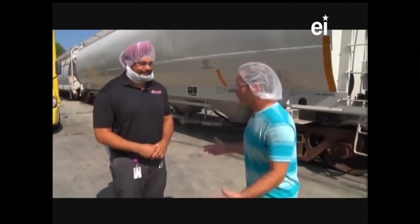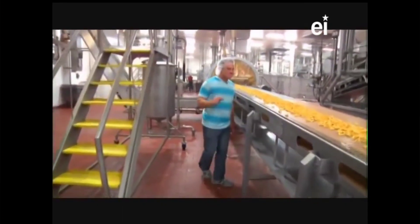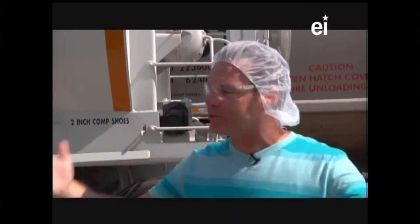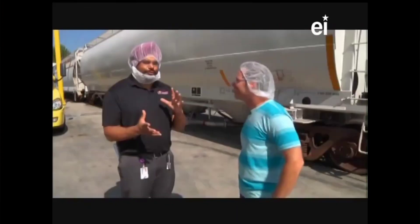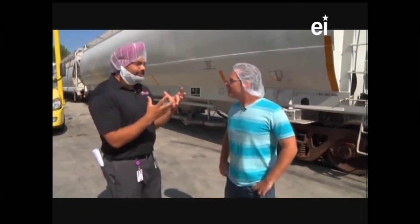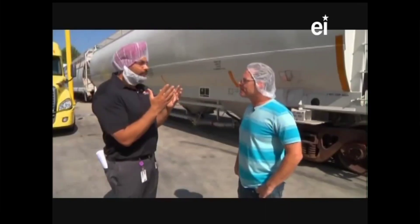Did you know that farmers plant corn on every continent except Antarctica? Manny, we got all our PPEs on, you take me to the factory, and that aroma just hit me. Now we're back outside - I wanted to show you the mystery called the rail cars. We actually have rail cars that come to our facility to deliver our raw materials. We wanted to take you out here to show you how we get our corn.